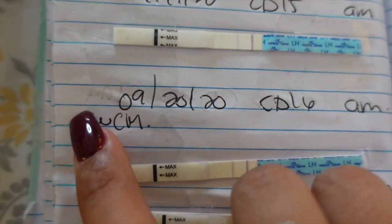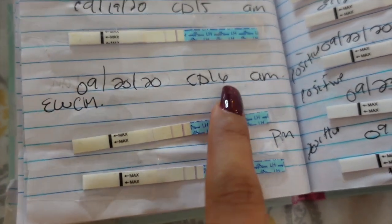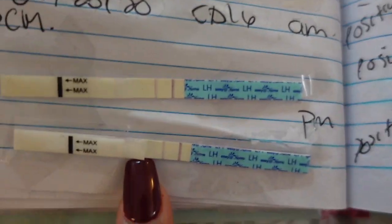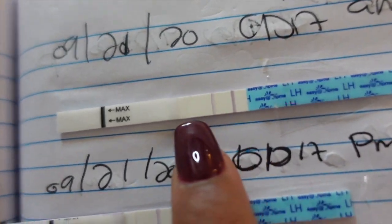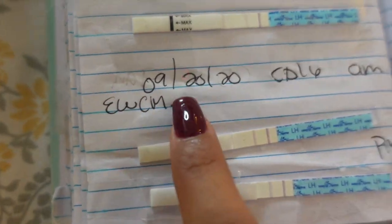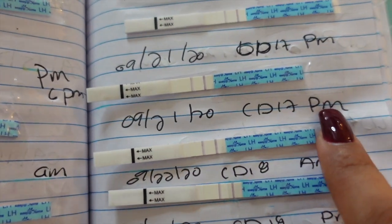On cycle day 16 I noted EWCM — egg white cervical mucus — which is considered fertile CM. That was the first day I saw that, so I thought maybe I'm getting close. I tested in the morning and afternoon but they were still negative. Cycle day 17 the line was a little stronger but not as strong. Because I saw the egg white CM I decided to test twice a day, but it was still negative on cycle day 17 morning and afternoon.